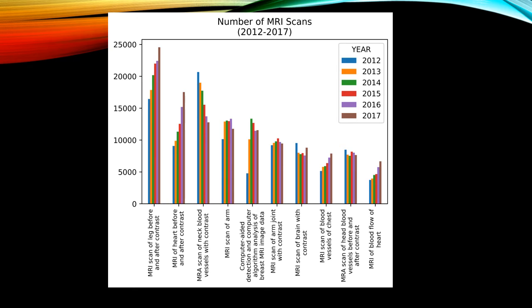Looking at the next 10 MRI exam types, we see MRA of the neck with contrast at 13th, and MRA of the chest at 18th. Note that other exam types are increasing in utilization, even cardiac MRI. MRA of the neck was decreasing, but MRA of the chest was increasing in utilization.